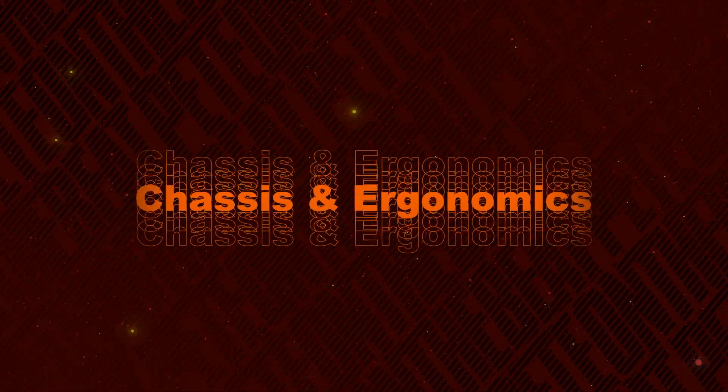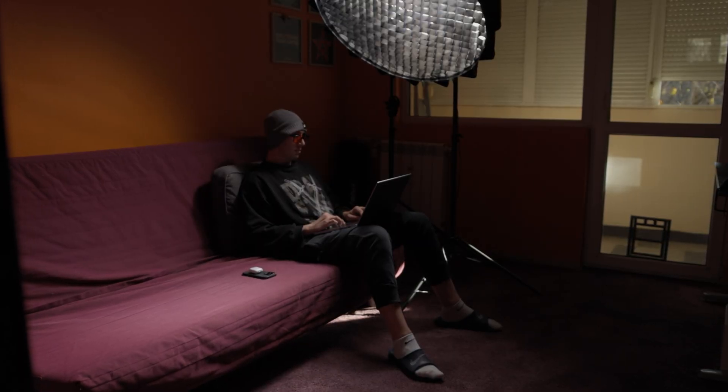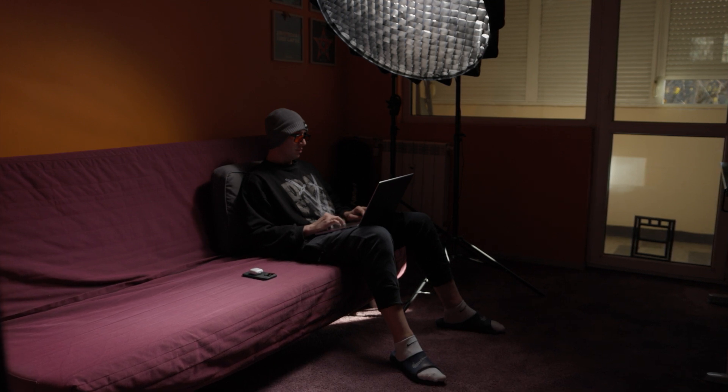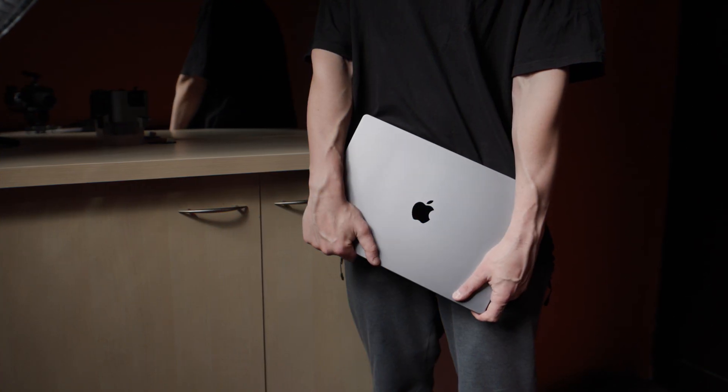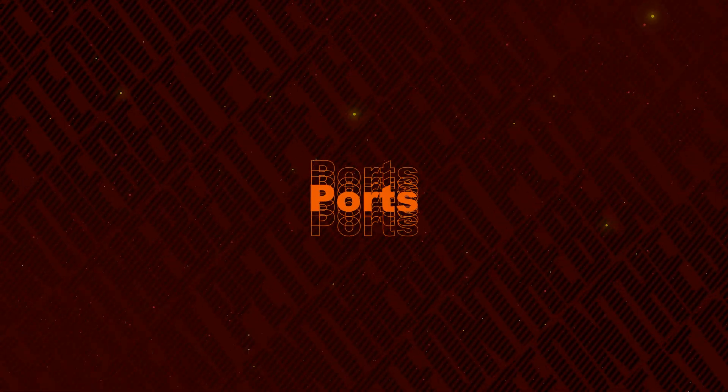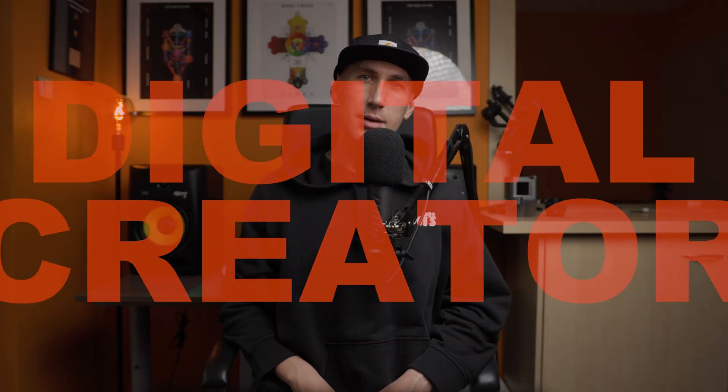Chassis and Ergonomics: Often working from a sofa, I am delighted with the 16-inch M1 Max MacBook Pro. It's very comfortable and pleasant to use — not too heavy or bulky, having the right real estate for a tall guy with large palms. As a digital creator, I am glad that the chassis functionality is back.